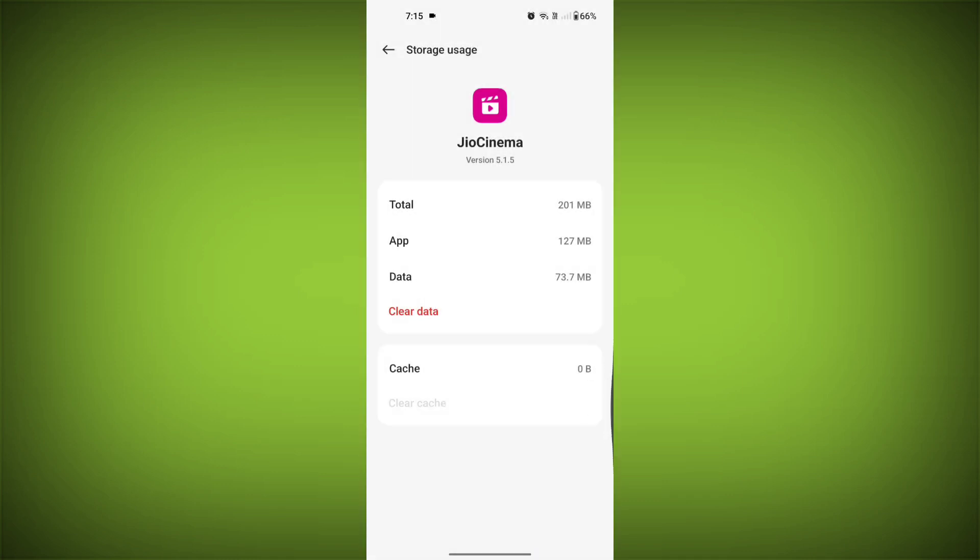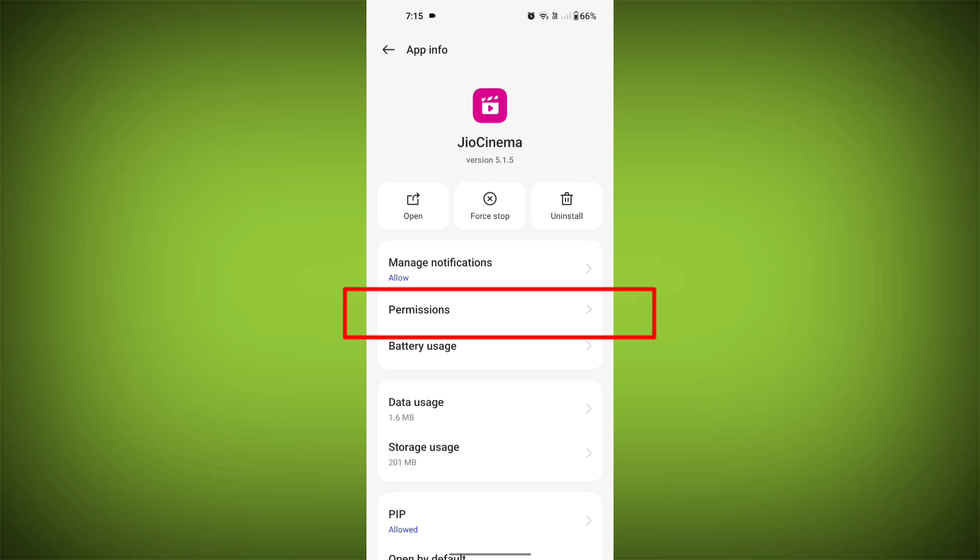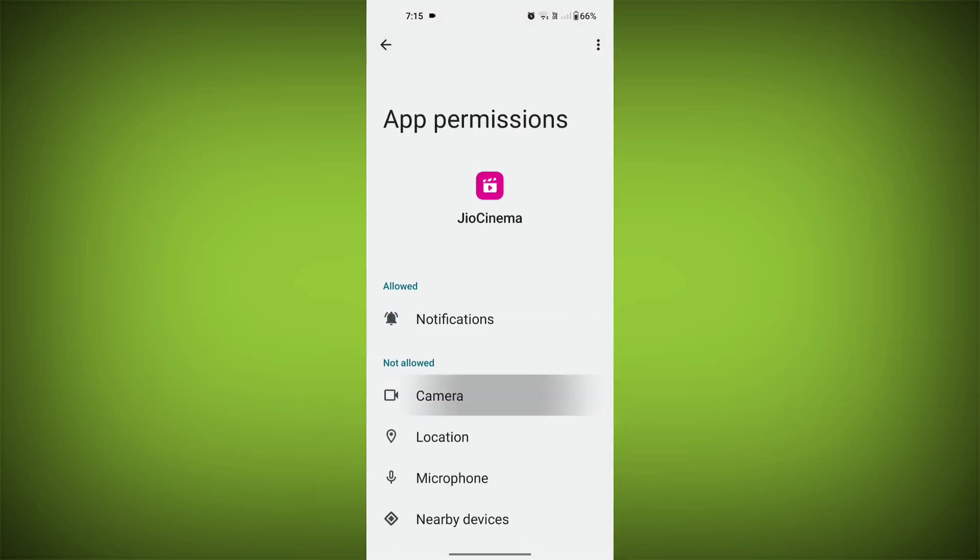Then go back and find permissions. Allow all the permissions. Check if your problem has been solved or not.